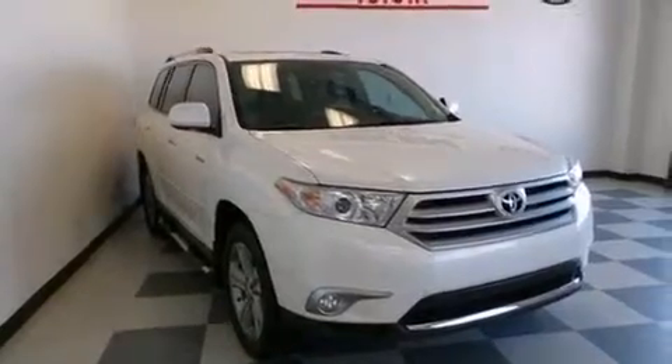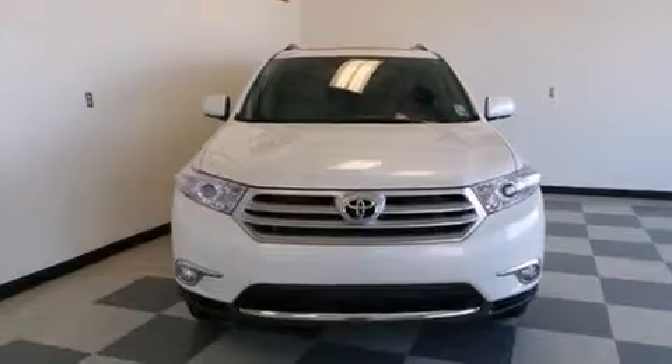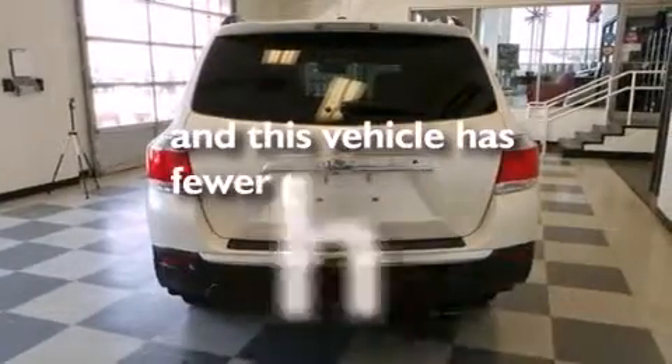Side impact airbags, latch ready child seat anchors, rear seat childproof door locks, dual power seats, and this vehicle has less than 21,000 miles.